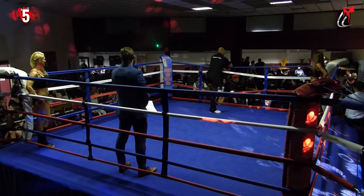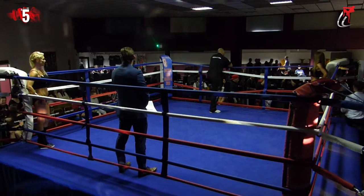Victoria just getting prepared by her corner team, making her way into the red corner.